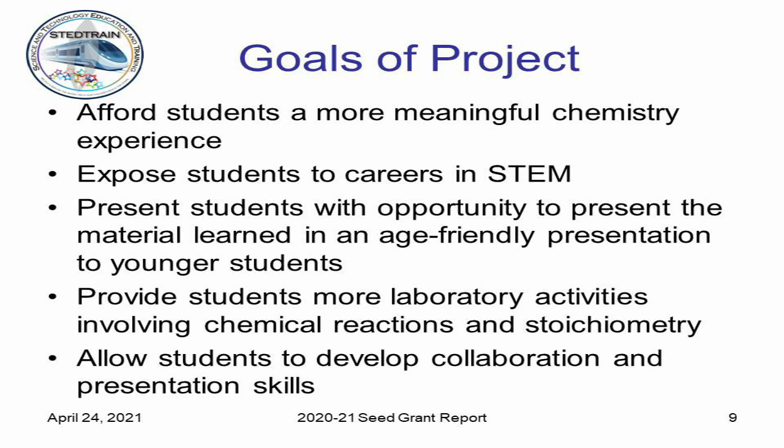The ultimate goals of the project were to give the students a more meaningful chemistry experience, which I can definitely say we accomplished. I wanted to expose them to various careers in STEM, give them the opportunity to present material they learned and share it with younger kids — the elementary kids always look up to the older kids, so that was a really good thing for our school. We also wanted to provide students with more laboratory activities. Before, they could only do a minimal amount of labs using easily attainable household items or things from Walmart. Now with more beakers and equipment, we're going to be able to do a lot more with our program this year and in years to come.